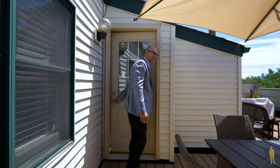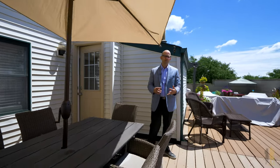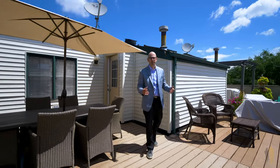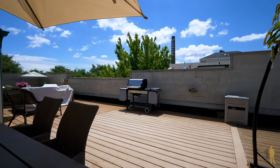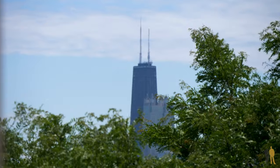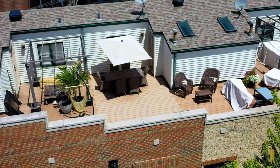The fourth floor is finished off with an amazing Trex rooftop deck — great for parties, eating, hanging out, sunning, or even setting up a small pool. It's all composite Trex decking so there's no maintenance required, and the space is about 400 square feet. You've got unbelievable views of the skyline and some really nice treetops that give the rooftop a great feel.